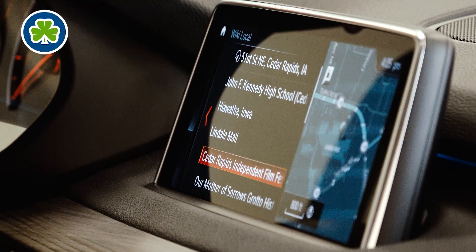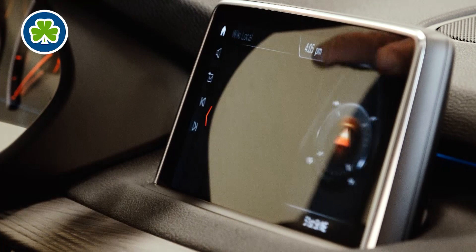So if you're new to Cedar Rapids and don't know anything about Lindale Mall, you can click right here on Lindale Mall and it'll give you a short wiki article about what Lindale Mall is all about and all the shops they have there.